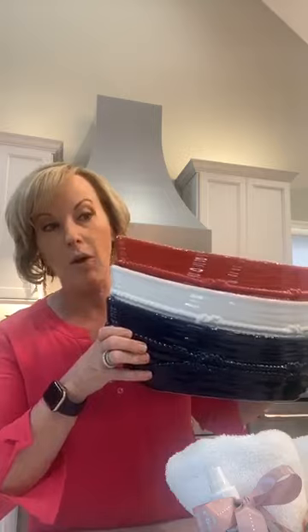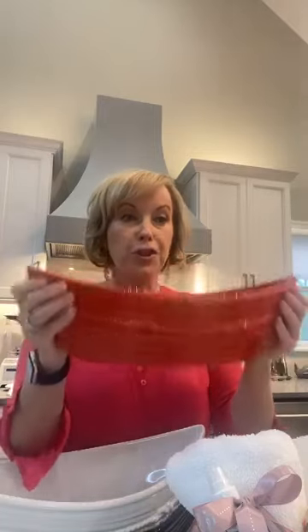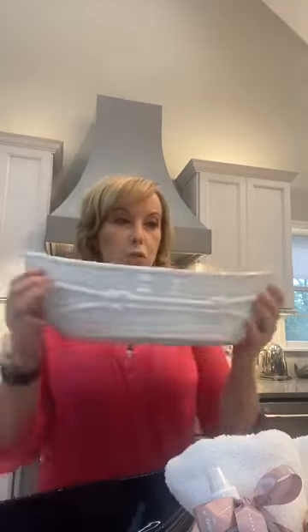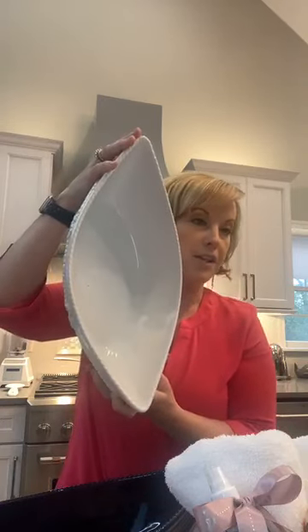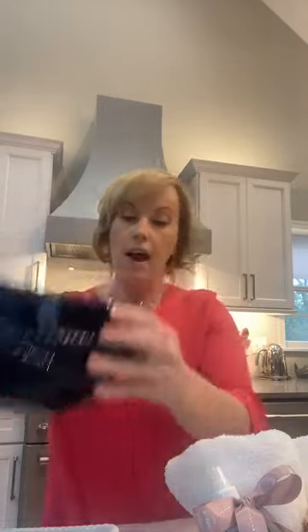We have another must have expiring in the next 18 minutes — our nautical boat. If you didn't see our nautical boat, look at this — it's a three-quart baker. This goes in the oven up to 500 degrees, the fridge, the freezer, the microwave, the dishwasher. We have it in red, and here we have it in that beautiful white — there's that rope detail embossed with the carved waves. Look at that beautiful silhouette. This is expiring in 17 minutes — this is a $10 savings, under $30.